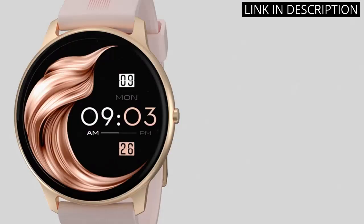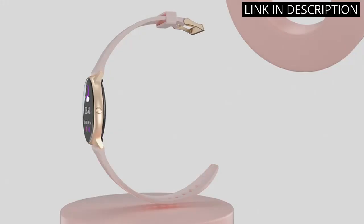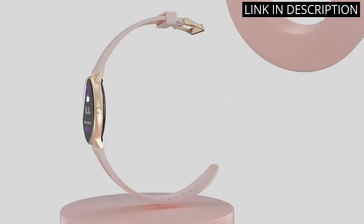The sleek pink design is also a great touch. I highly recommend this smartwatch for anyone looking for a versatile and stylish wearable technology.